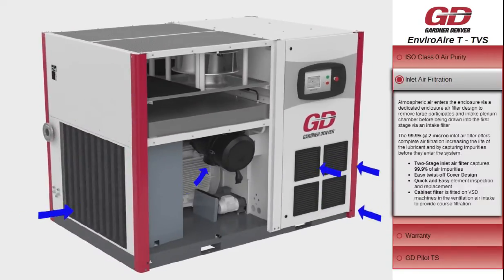Atmospheric air enters the enclosure via a dedicated enclosure air filter designed to remove large particulates, before being drawn into the first stage via an intake filter. The 99.9% efficient at 2 micron inlet air filter offers complete air filtration, increasing the life of the lubricant by capturing impurities before they enter the system.